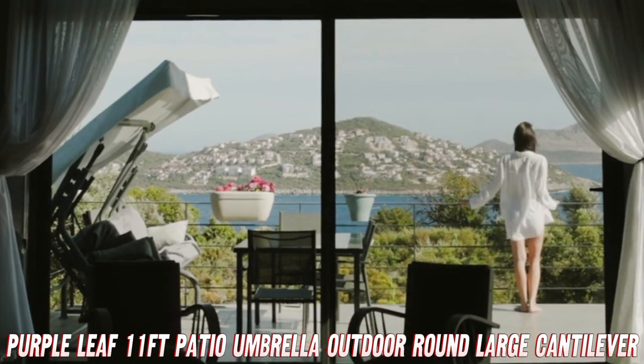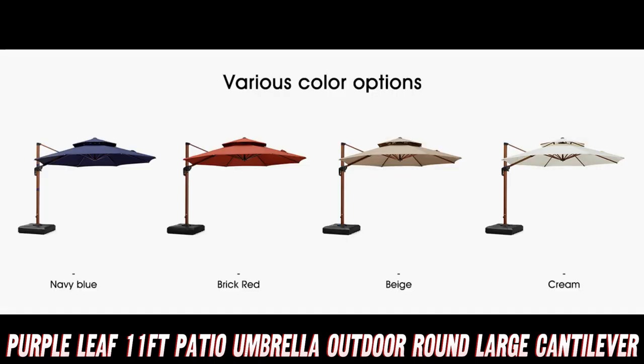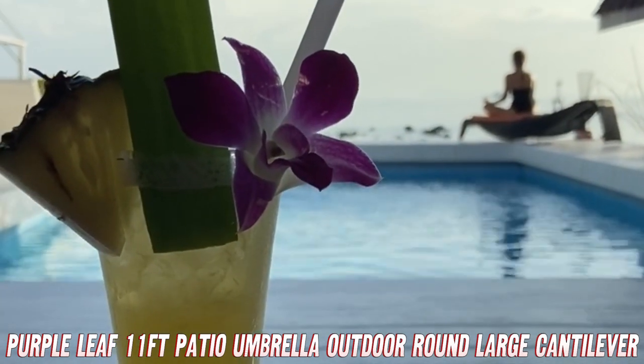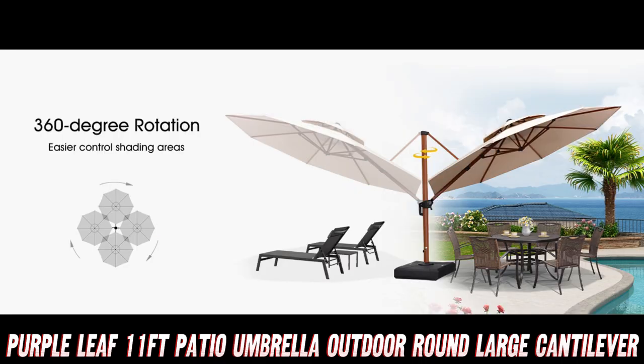Now, you might be wondering: won't a giant umbrella just blow away in the wind? Fear not! This bad boy is windproof. It's like the Superman of umbrellas, standing strong against gusts that would send lesser shades tumbling.